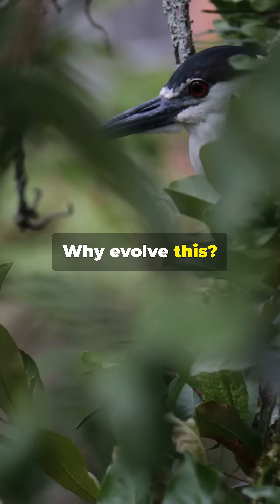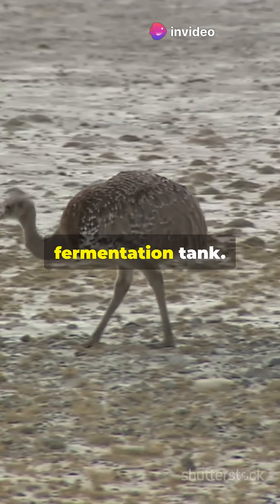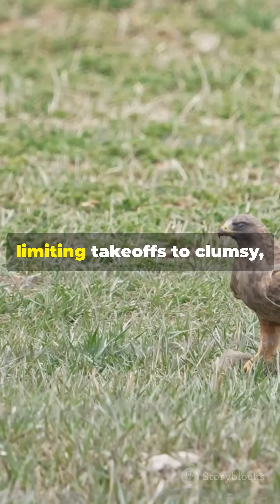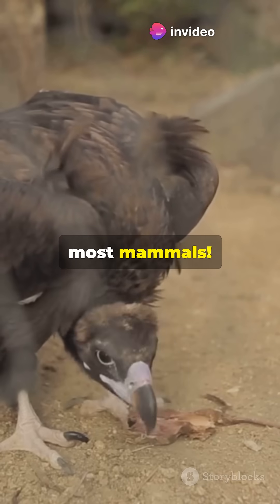Why evolve this? Leaves are abundant but low-nutrient, so the Hoatzin trades flight prowess for a 24-7 fermentation tank. Its sternum is squashed flat by the massive crop, limiting takeoffs to clumsy 30-meter hops. Yet this system digests 70% of leaf fiber, outperforming most mammals.